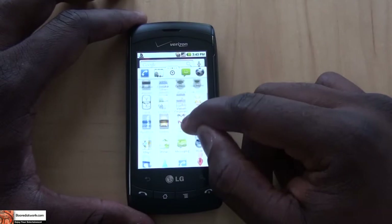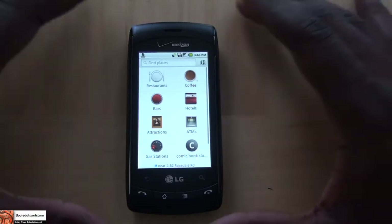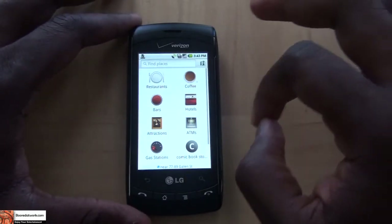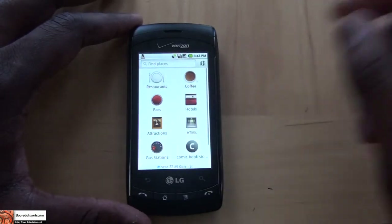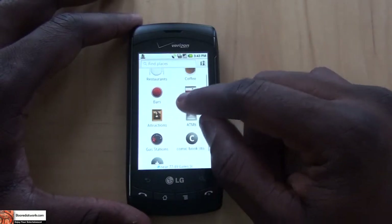Places is also new, and we will go into it. Once you hit Places, you get into the app interface that shows you a couple of different icons. You have your restaurants, coffee, bars, hotels, attractions, gas stations, and ATMs. And then you have an Add option, which I'll get to shortly.